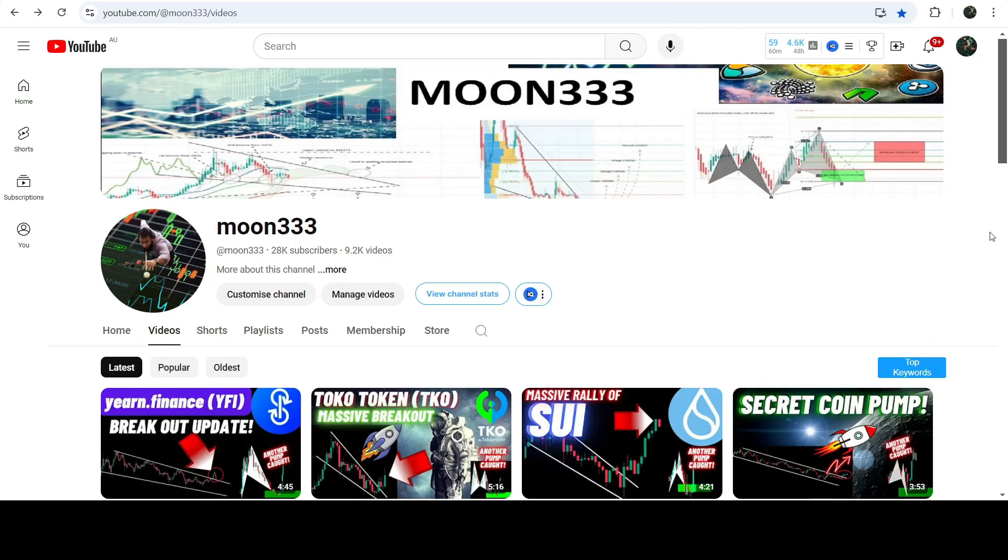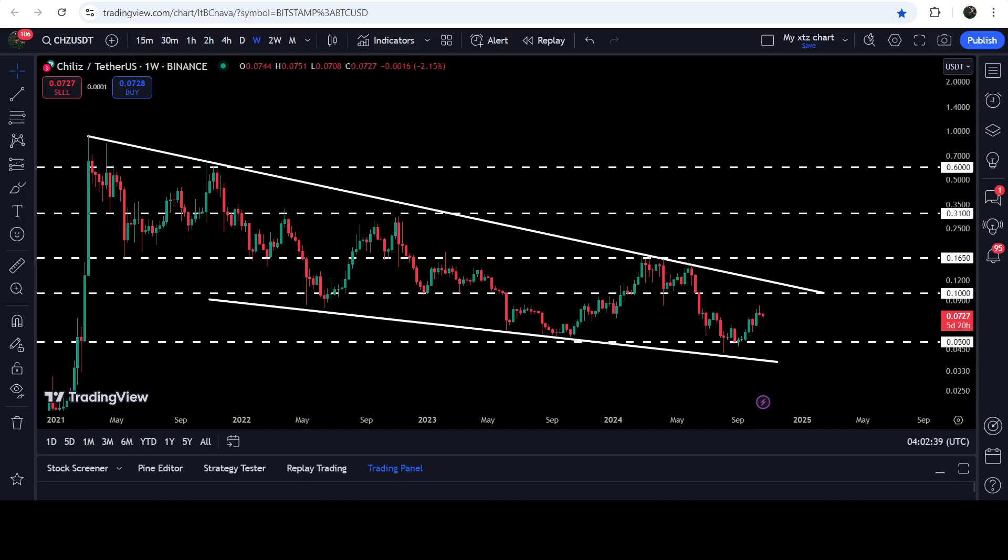Hey friends, this is Atipo here. Welcome to the new update on Chilies on the seven-day timeframe chart. Chilies is moving inside a very big falling wedge pattern since after the month of March 2021. You can see that we got rejection here, rejection here, rejection here, then we had a big drop, then we had a bounce, another bounce, and then price had a few more touch points at the support again.